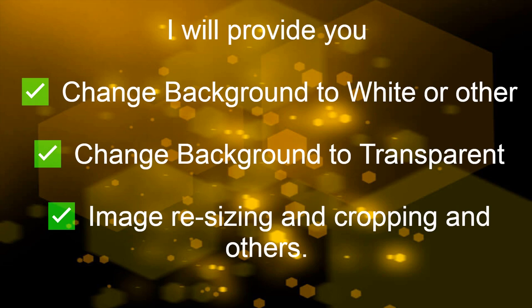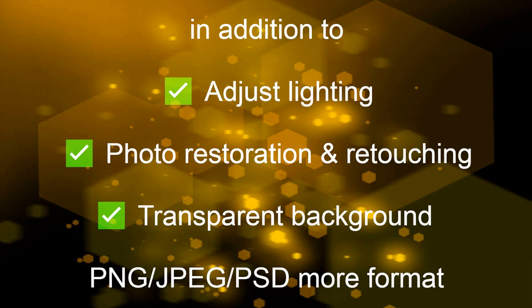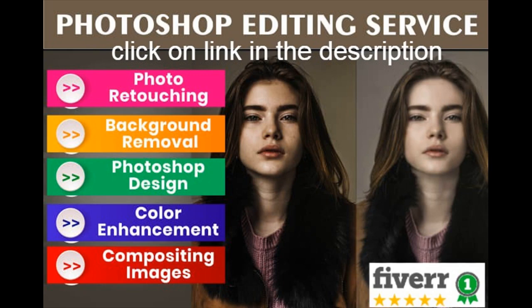In addition, I can adjust lighting, photo restoration and retouching, transparent background in PNG, JPEG, PSD and more formats, convert your photo into any format, Photoshop editing service, photo retouching, background removal, Photoshop design, color enhancement, and compositing images.